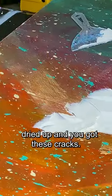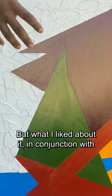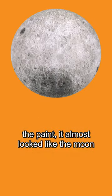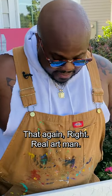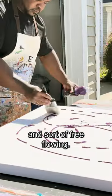When it first went on, I came back and it dried up, and you got these cracks. But what I liked about it, in conjunction with the paint, it almost looked like the moon. It sort of had this lunar-esque aesthetic that, real art, listen — in the moment, sort of spontaneous and free-flowing.